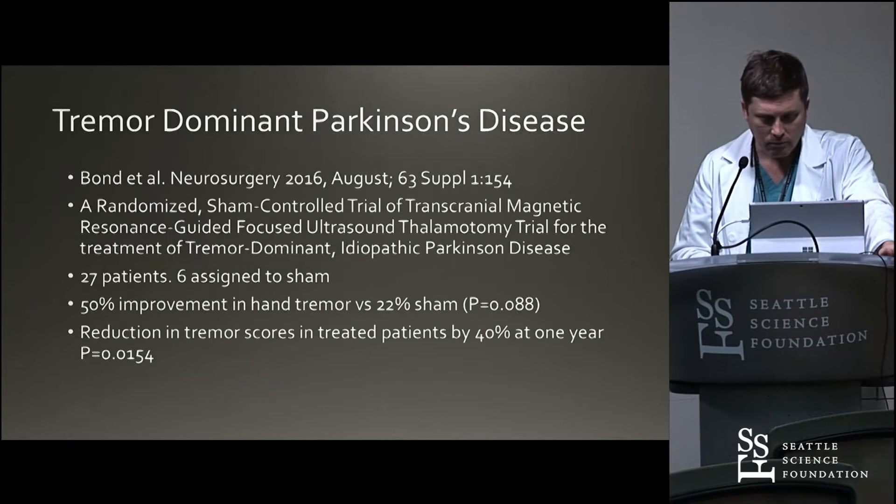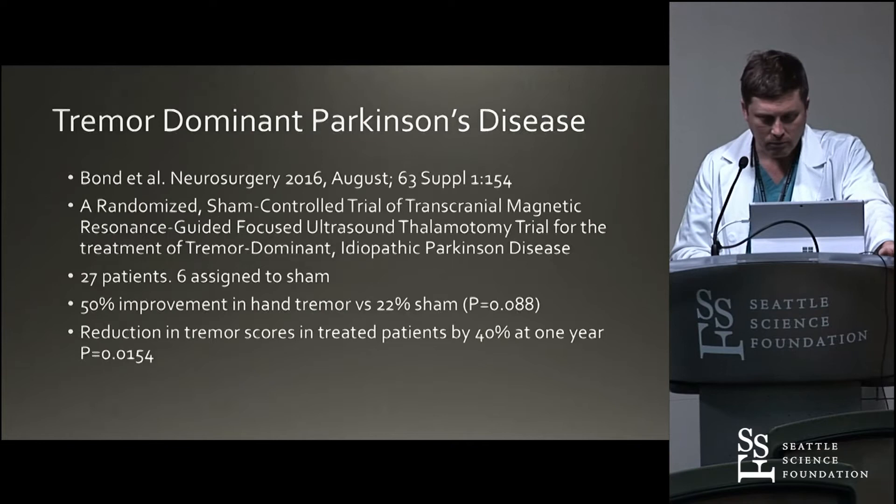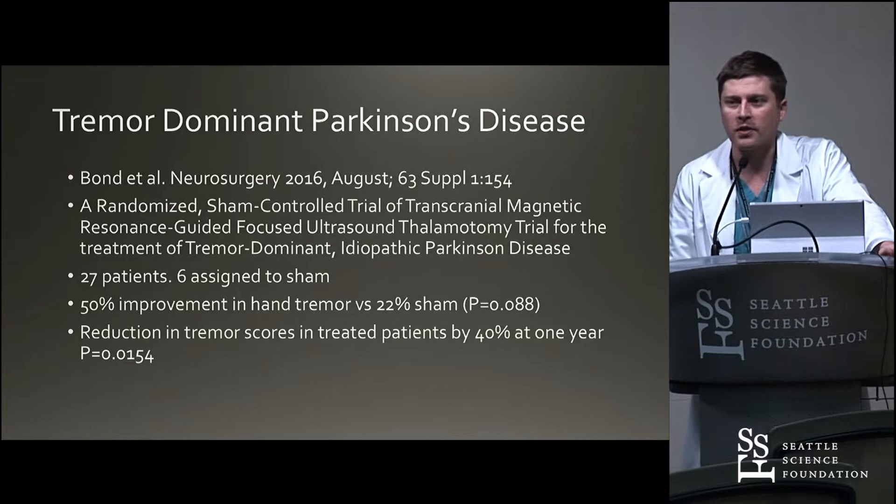In tremor-dominant Parkinson's disease, this didn't really show the efficacy that we wanted to see. Part of that may have been patient selection. But we'll be looking further at whether there's an application here for tremor-dominant Parkinson's.